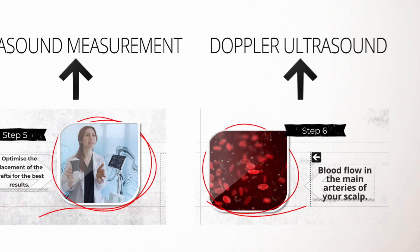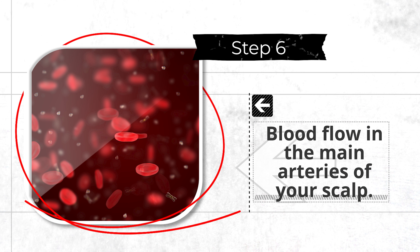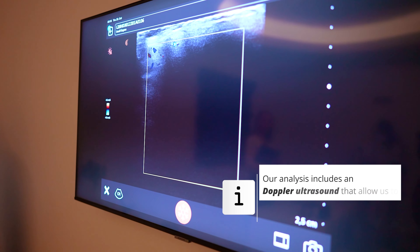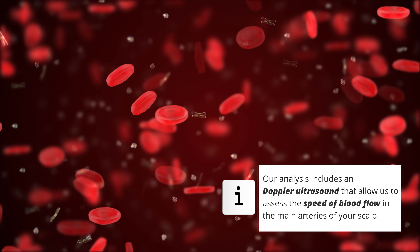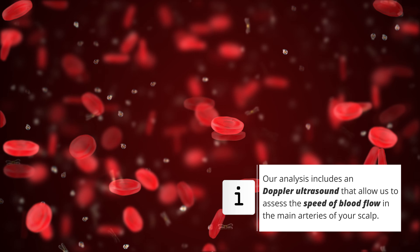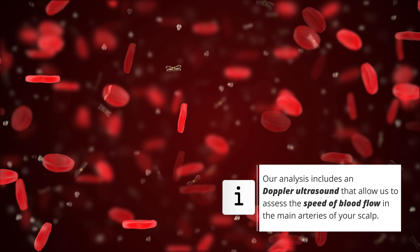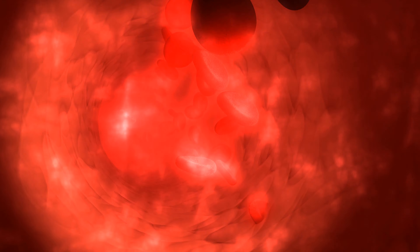Finally, we perform a precise measurement of the blood circulation in the blood vessels of your scalp. This detailed analysis also helps the medical team identify the optimal areas for transplantation. Adequate blood circulation plays a crucial role in a quality hair transplant, as it ensures that your transplanted hair can be effectively supplied with nutrients and oxygen.